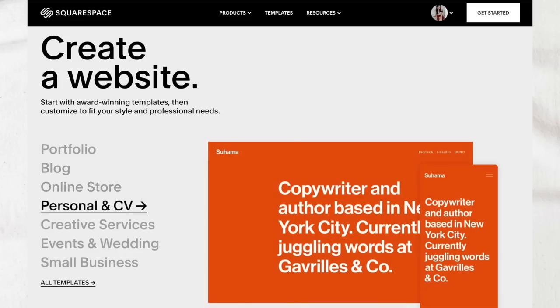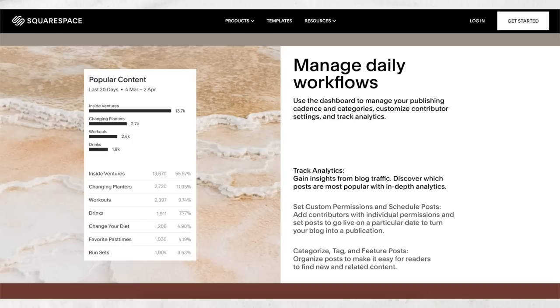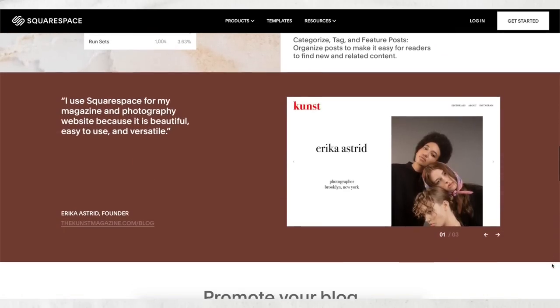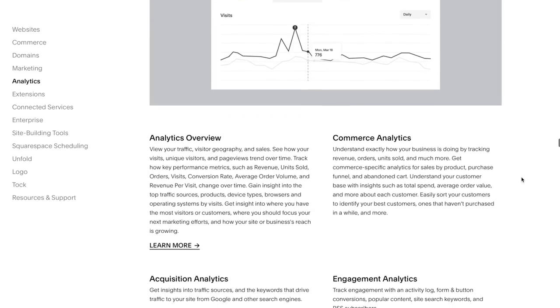Whether you're creating an online store, a portfolio site, or a blog, Squarespace really has everything you could need. For example, if you wanted to start a blog, you can draft, publish, and schedule entries to be posted in the future. You can also automatically reformat your blog posts to be turned into email campaigns or newsletters, and tag and categorize all your posts to keep everything organized for readers and help with search engine optimization. Squarespace also gives you access to detailed analytics so you can learn more about your website viewers, page views, traffic sources, and more.